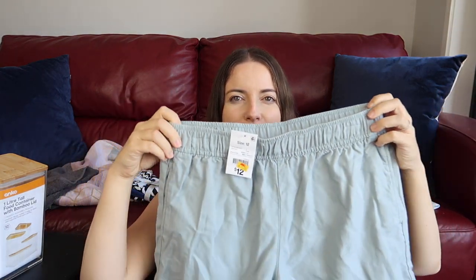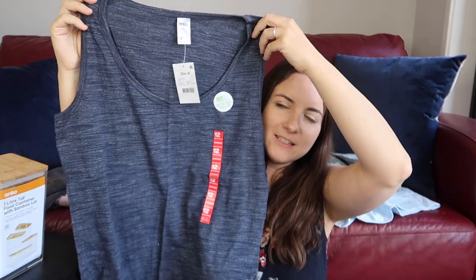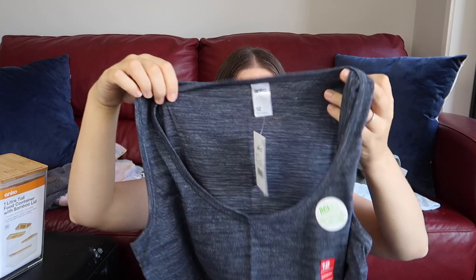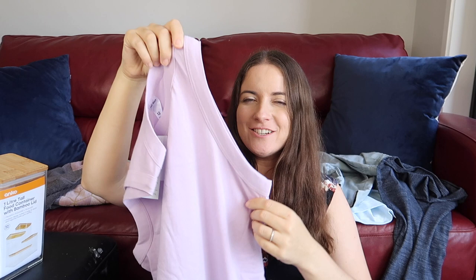I grabbed some more shorts — I'm all in the shorts feel at the moment. They were $7 down from $12. I was specifically going for simple shorts with no buttons, no zips. I've had a real bad run with shorts where the zips just keep falling down. Then I grabbed this nice simple top with a bit of a pattern on it. It's a size 12, kind of light purple. I didn't try it on — it looks like it's got a big armhole, so we'll see how low it goes.